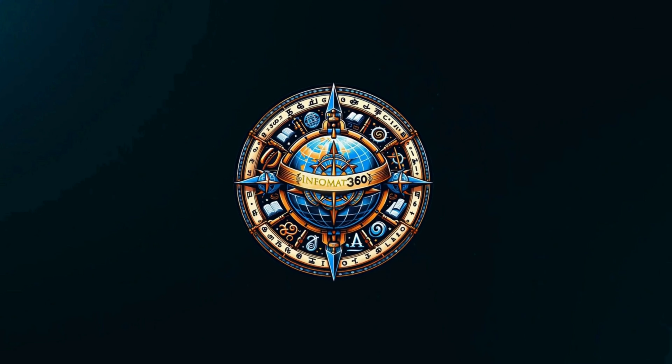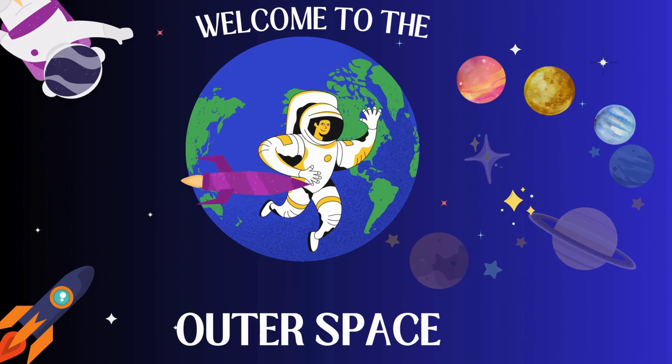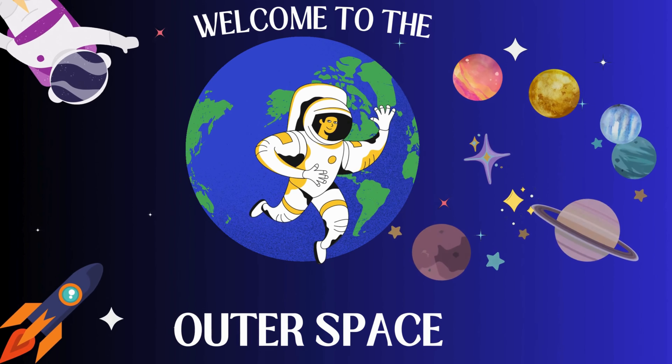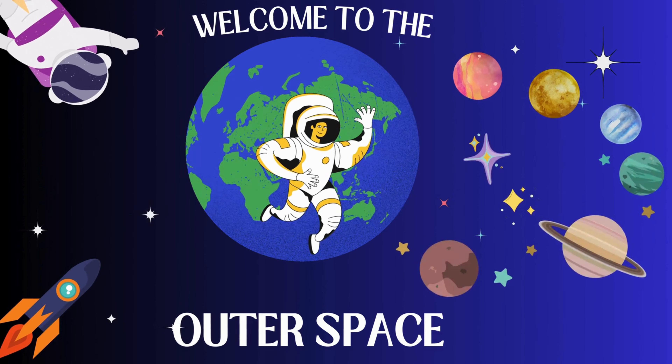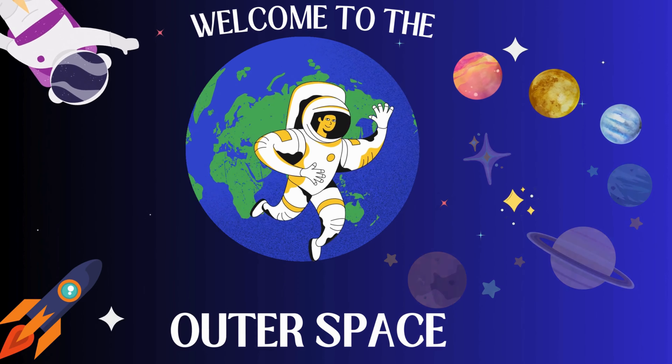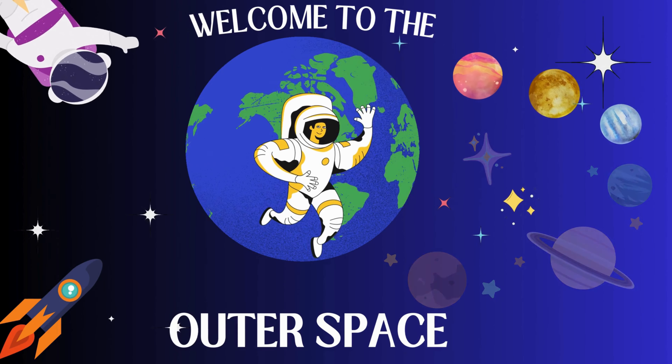Infomat 360. Welcome to the outer space. Hello, brave astronauts. Today, we're going on an exciting adventure through our solar system. Are you ready to explore the planets and learn some amazing things?